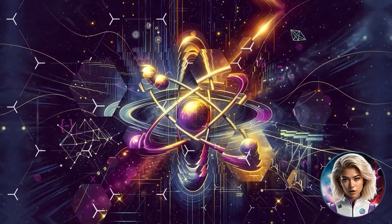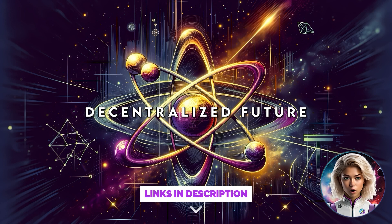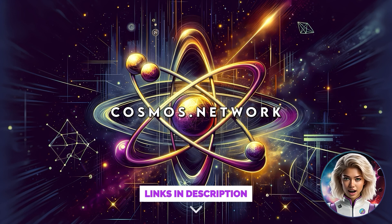Cosmos stands at the forefront of blockchain innovation, breaking down barriers and connecting diverse blockchains. It's more than a network — it's a vision for a decentralized future. To explore this exciting world, visit the Cosmos website and blog.